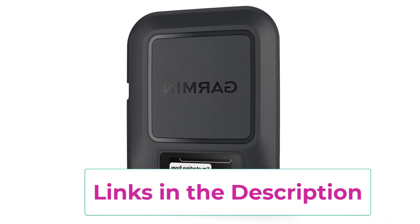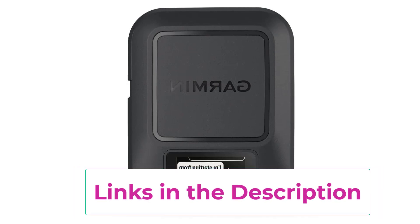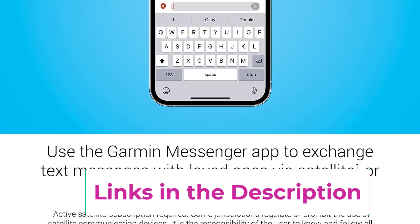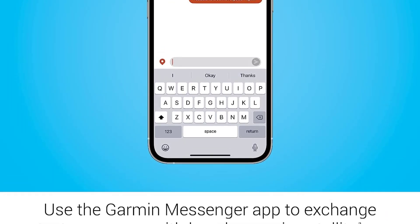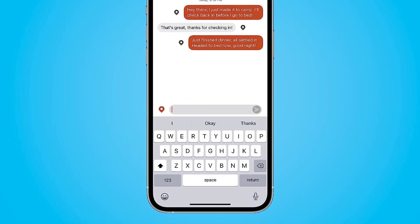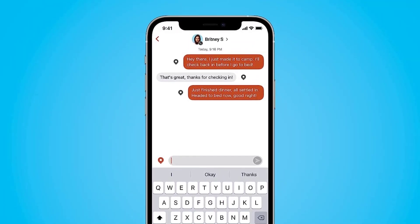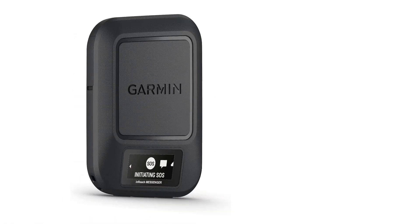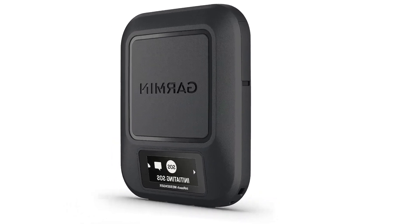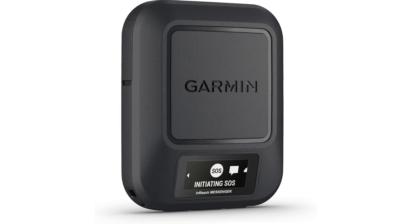Trigger an interactive SOS to the Garmin IERCC 24/7 staffed monitoring and coordination center for help in an emergency. Active satellite subscription required. The device optimizes the way your message is sent through both cellular and satellite communication options. Note: some jurisdictions regulate or prohibit the use of satellite communications devices — it is the responsibility of the user to know and follow all applicable laws.